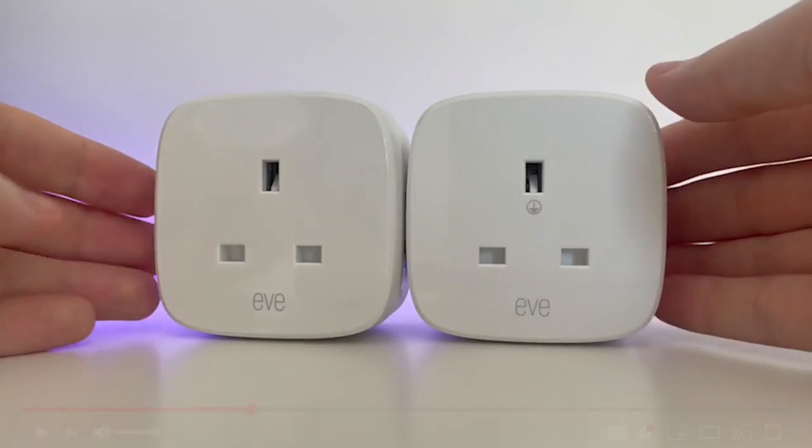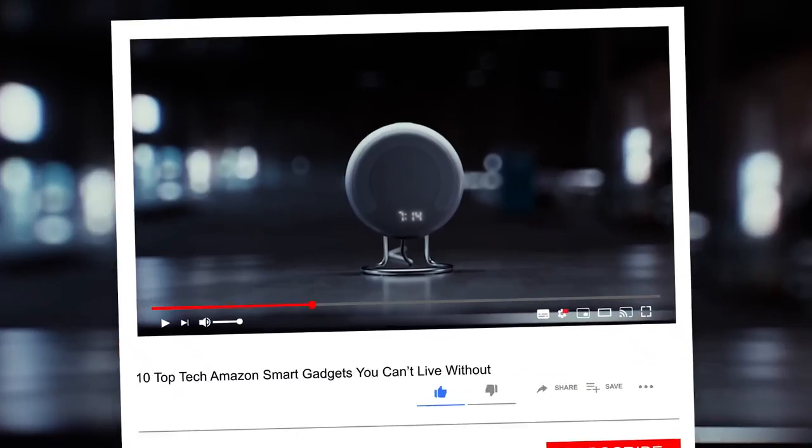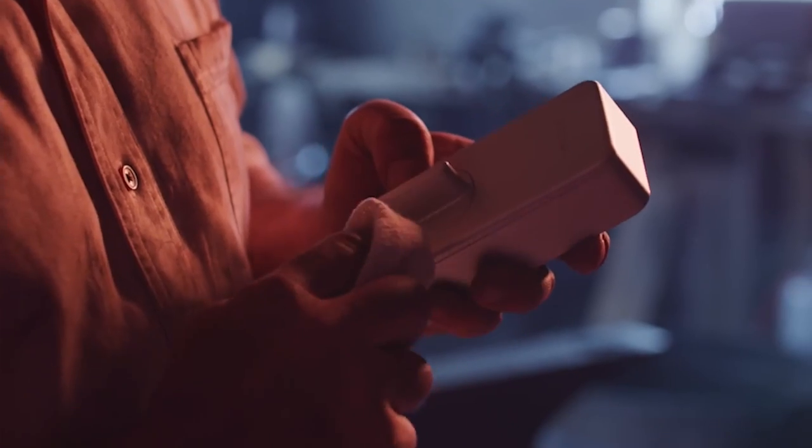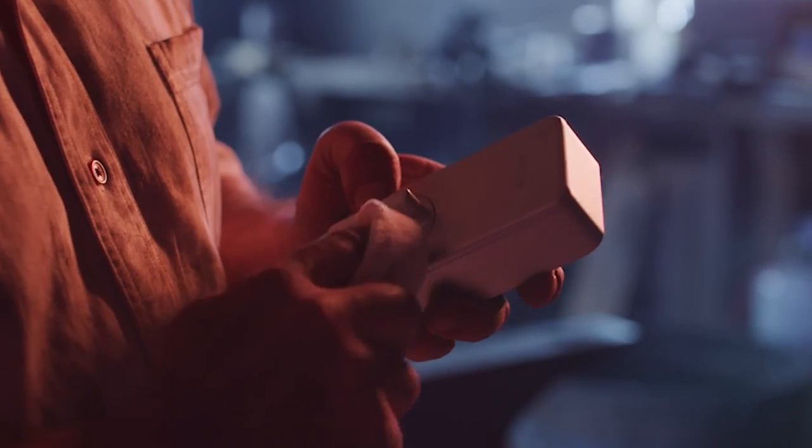If you haven't already, please subscribe to our channel. Don't forget to give a thumbs up to this video and press the bell icon for more videos. Let's continue with the list.